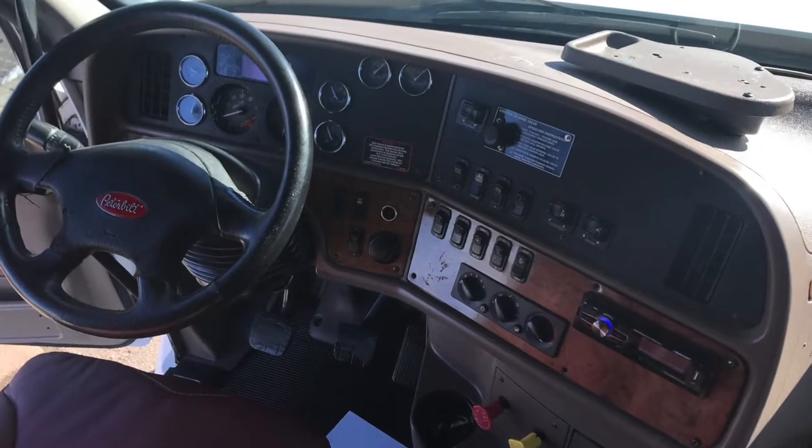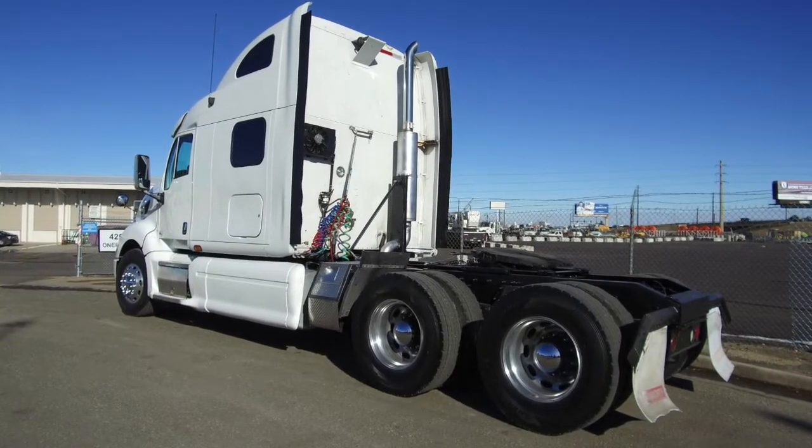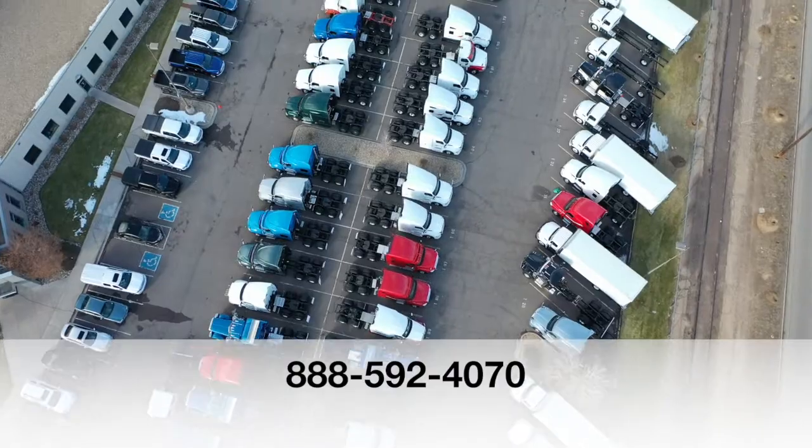If you want this truck, a 2011 Peterbilt 387, call MHC Denver at 888-592-4070.